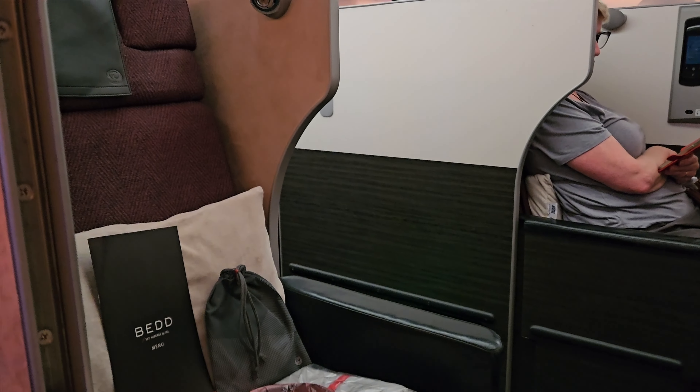At 11:30am we began pushback and were on the way to Kuala Lumpur. The safety video was also presented as we left the gate.